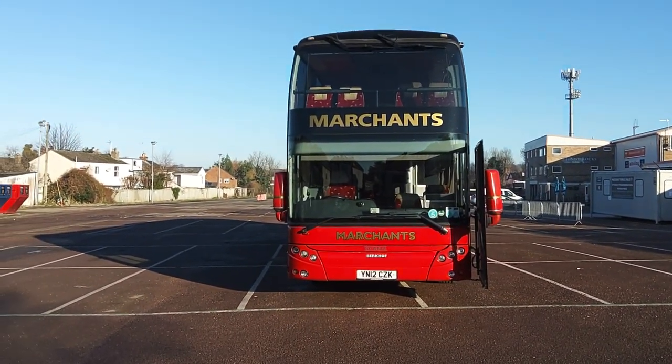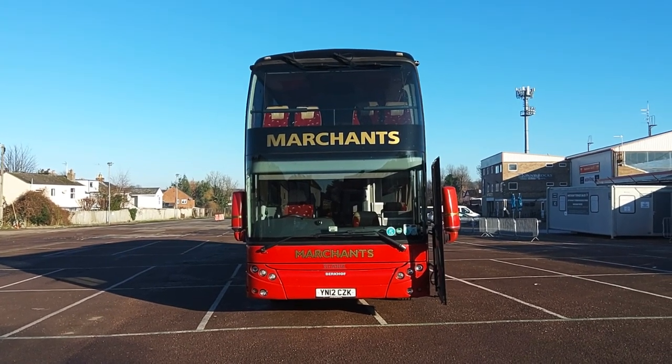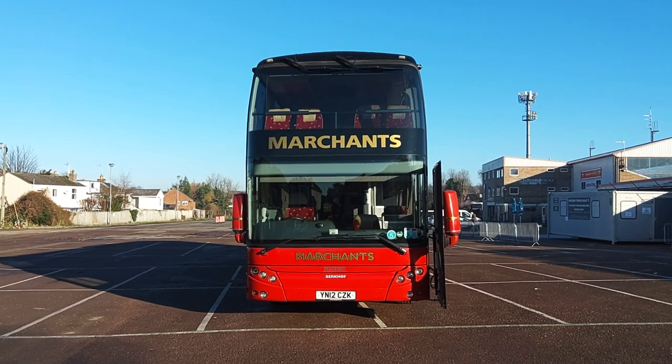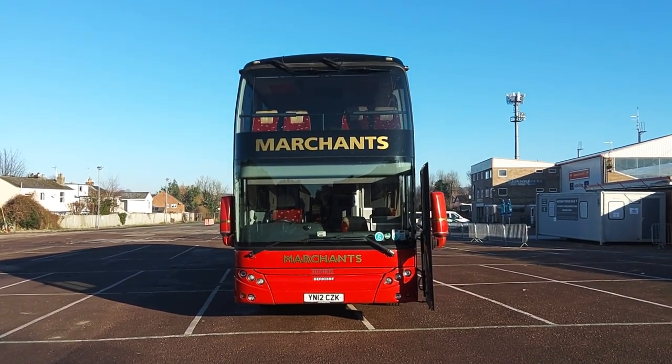So to recap: it is a 2012, 12-registration Scania K440 EB Berkhoff Axile 100 83-seat double-deck executive coach.